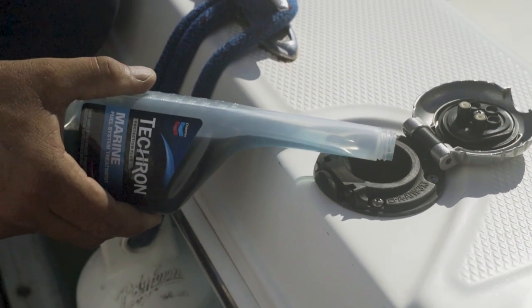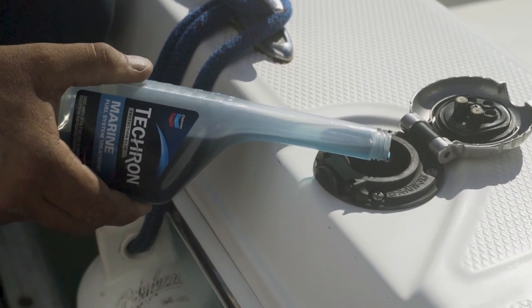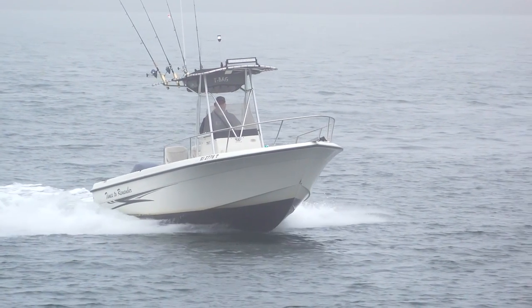Tecron Marine Fuel System Treatment is scientifically formulated by Chevron to deliver the highest levels of protection during downtime and fighting the corrosive effects of harsh marine environments.